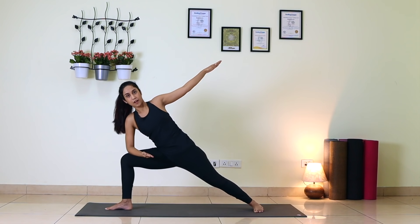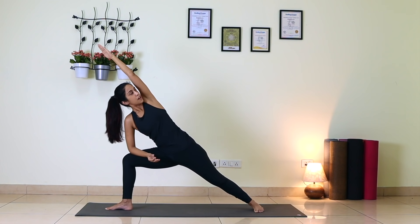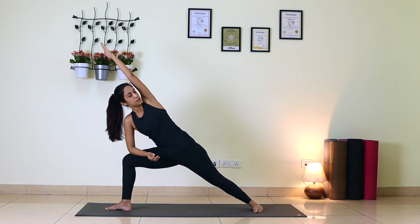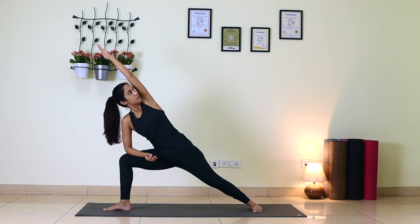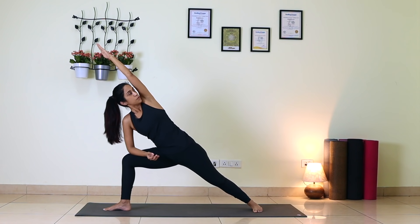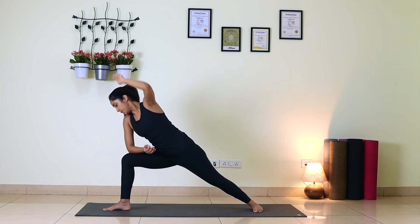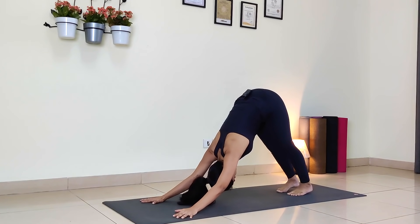Now keep your right forearm down on your right thigh, sink down a little bit more, extend your left arm over your head — Paschvakona on your right side. Look up to the ceiling through your left armpit. Breathe there — one, two, three, four, five. Inhale, look down, exhale, palms down, and send your right leg back to Downward Facing Dog.